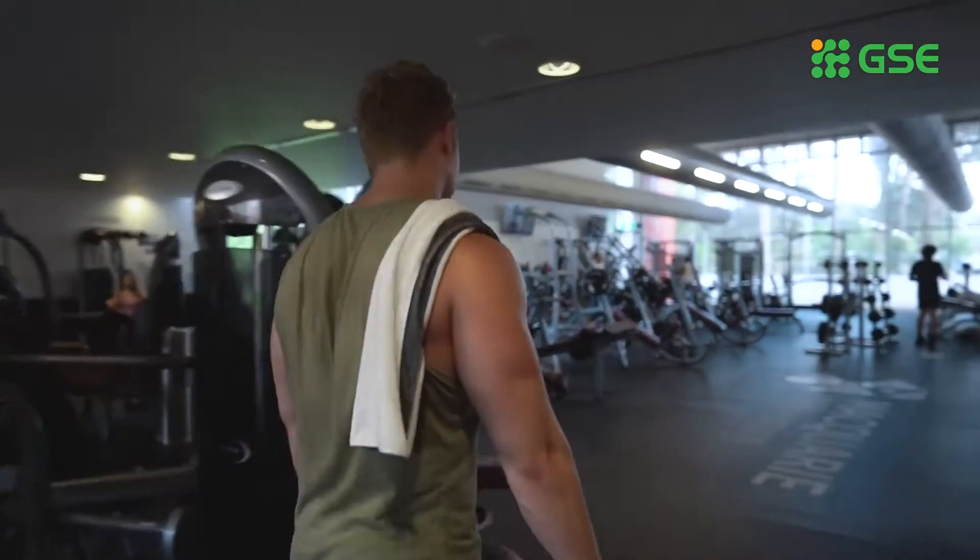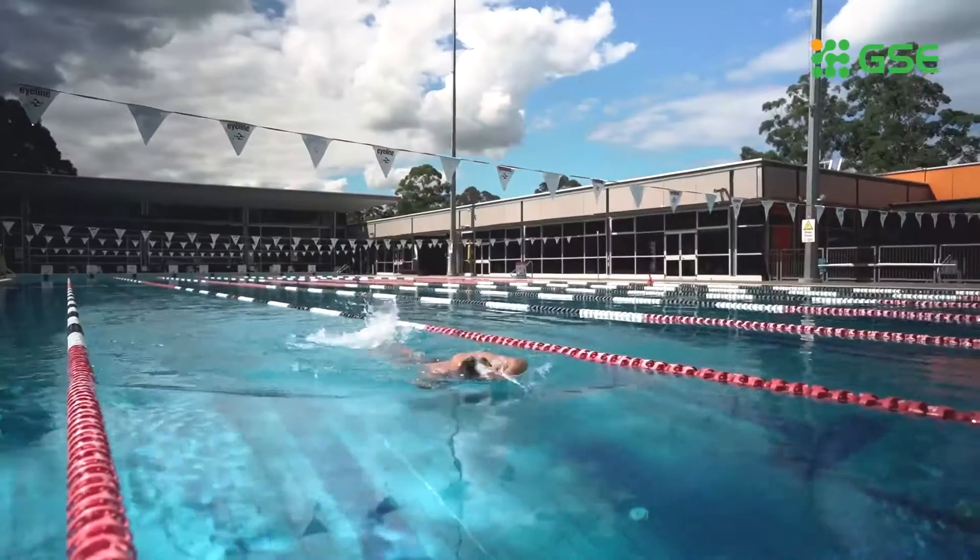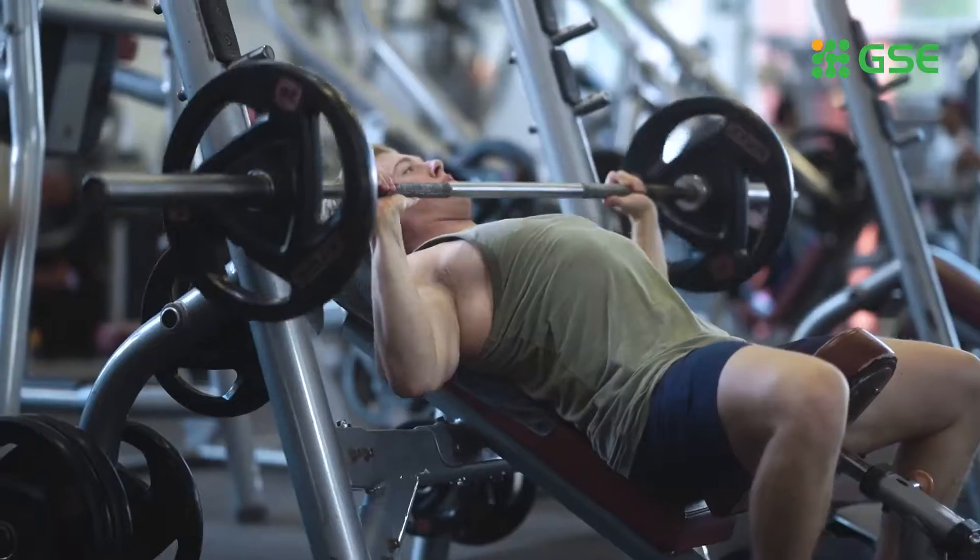And if you're into sport and fitness, you're going to love our sport and aquatic centre, which features two pools, a gym, courts and fields.